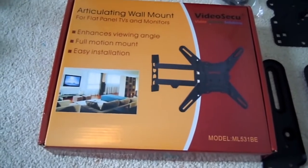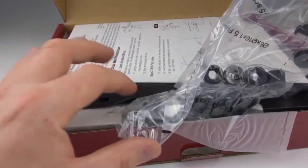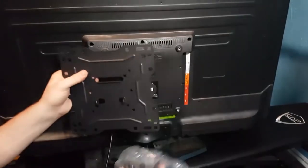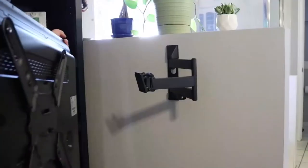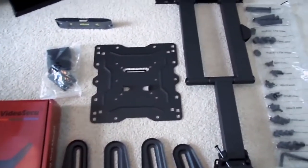1. Video Secu ML531BE — one of the best full-motion TV mounts available and an Amazon bestseller. The Video Secu ML531BE is both affordable and versatile, beginning at $25 for 22-50 inch televisions and jumping to $70 for 37-70 inch screens. The heavy-gauge steel construction can hold up to 88 pounds on each individual mount. The installation itself requires some know-how, but fortunately there's a post-installation adjustment level to help align the TV perfectly, even if you slip up during the first go-round.